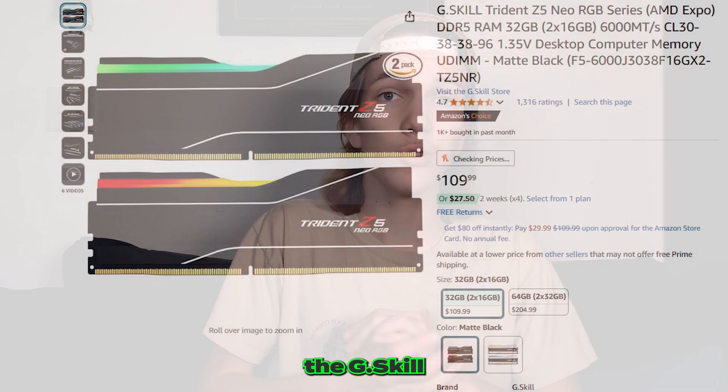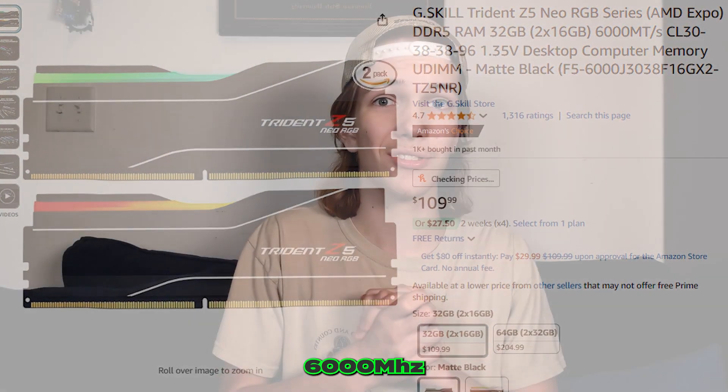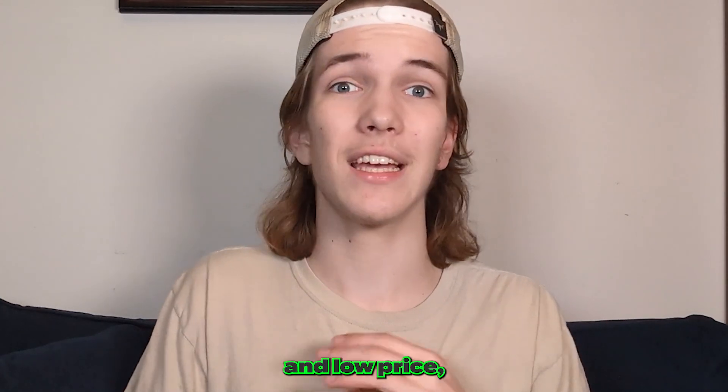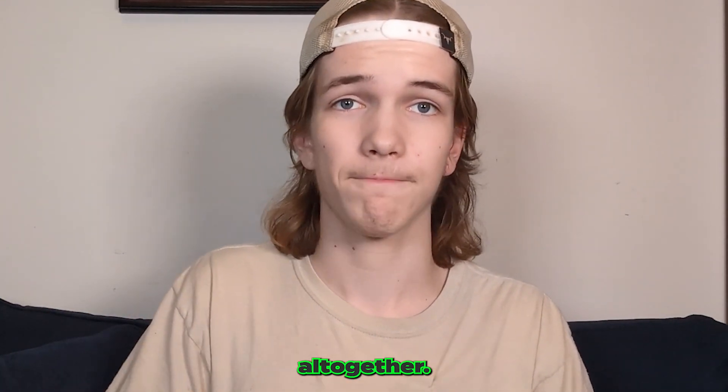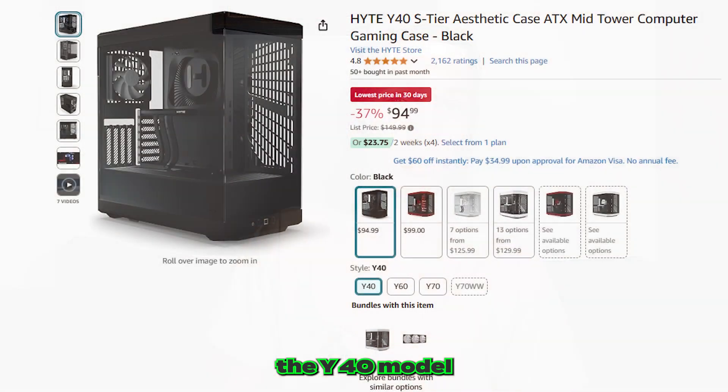Our RAM is the G.Skill Trident Z5 32GB, giving you an insane 6,000MHz read-write speed. Our SSD is the Crucial P3+ 1TB NVMe SSD, mentioned a few times due to its 5,000Mbps speeds and low price. Our power supply is the XPG 850W 80 Plus Gold Certified. The case is the Hi-RTE Y40 model — pretty cool.